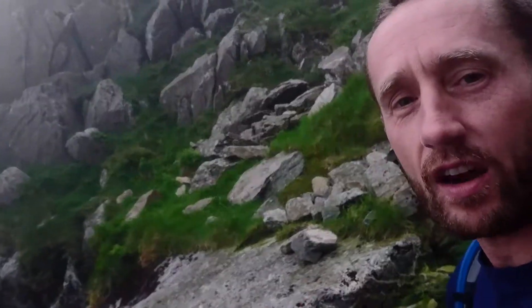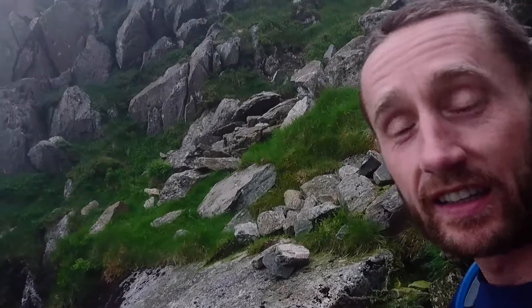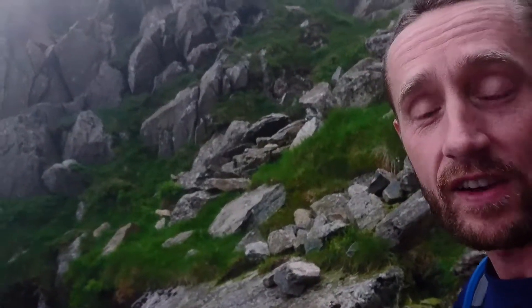Most of my videos on Beyond the Trail are mountain diary entries — I'm out in the mountains in the most incredible locations, amazing climbs, fantastic views.